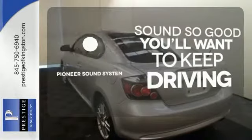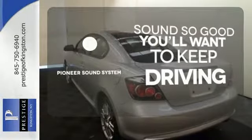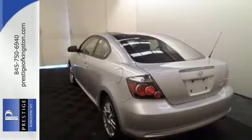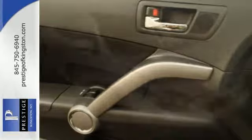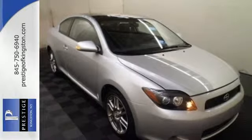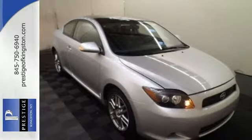Your favorite music has never sounded better, thanks to the Pioneer Sound System. The TC, as in the Scion TC, could stand for terrific car, or total comfort, or top choice. Take your pick, because they all apply.